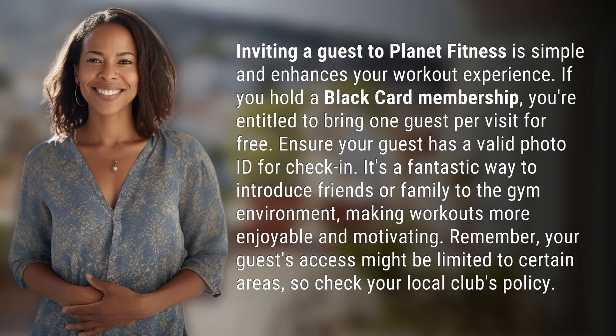Inviting a guest to Planet Fitness is simple and enhances your workout experience. If you hold a Black Card membership, you're entitled to bring one guest per visit for free. Ensure your guest has a valid photo ID for check-in. It's a fantastic way to introduce friends or family to the gym environment, making workouts more enjoyable and motivating.